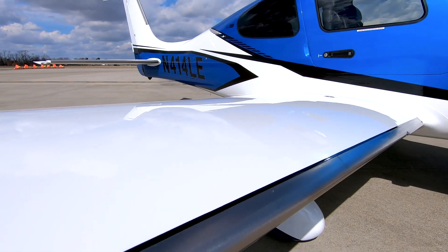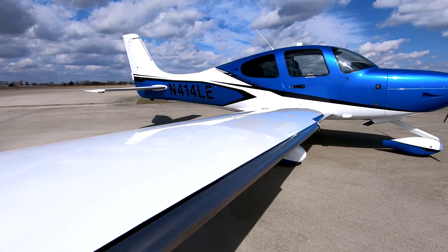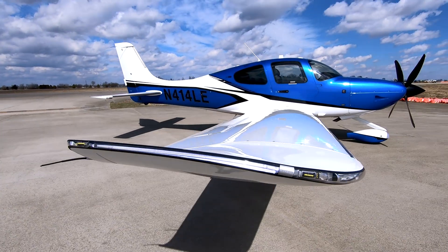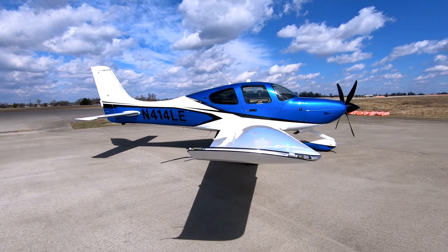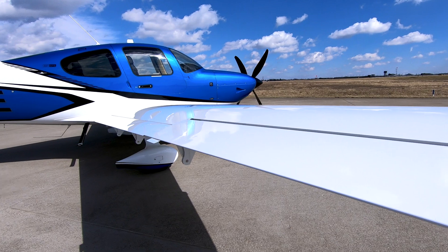This Generation 7 model includes push-button engine start, automatic fuel selection system, flap airspeed protection, stick shaker, low-drag wheel fairings, Behringer high-performance brakes, and tubeless tires.